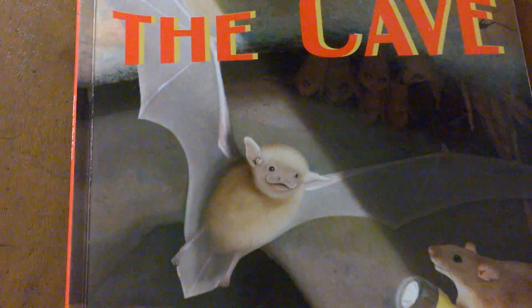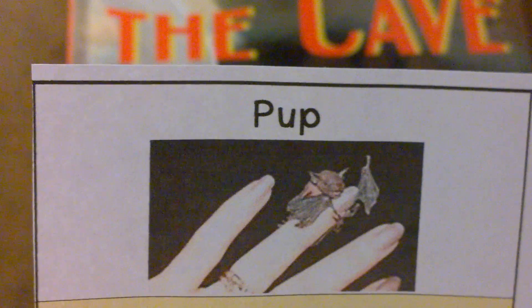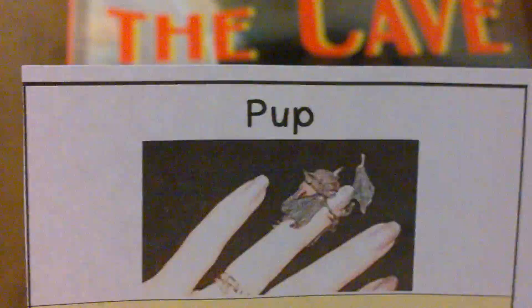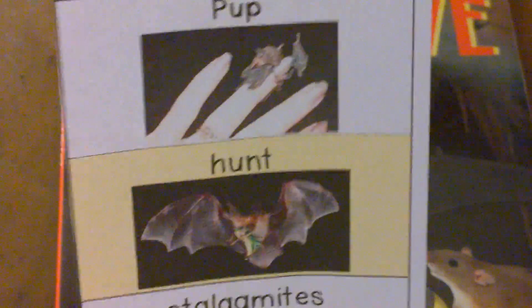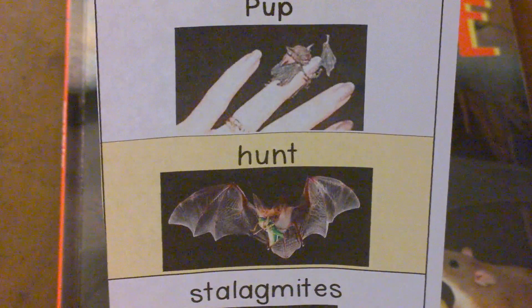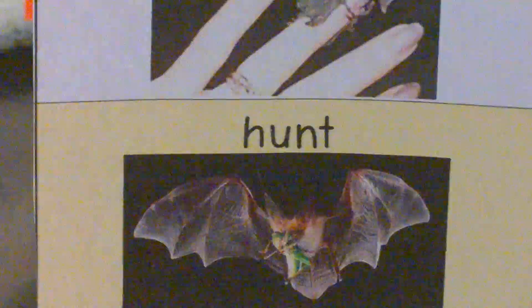Some more words you'll hear in this book are pup. A pup is a baby bat. Bat babies can be very small, as small as the tip of your finger. This is a bat pup. You'll hear about bats that hunt. They don't hunt for people. They hunt for small insects like grasshoppers and mayflies. You can see this bat has caught a grasshopper in its hunt to eat for dinner.